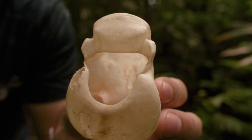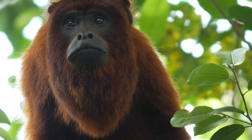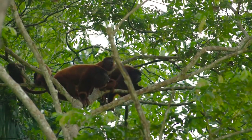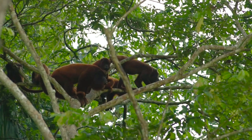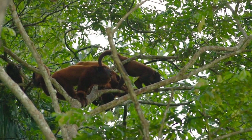This hyoid is from a red howler monkey — a male — which means it's about as big as they get. What it does in the howler monkey is act as a resonating chamber to amplify low-pitched sounds. Howler monkeys are very, very loud. You can hear them about a kilometre away, depending on the conditions.